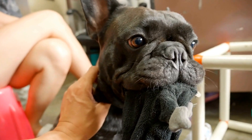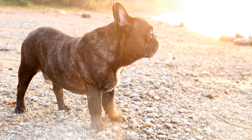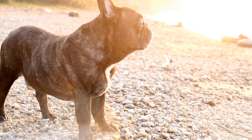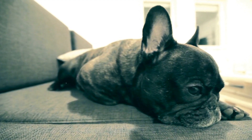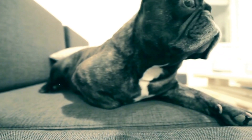6. Assess Maintenance Requirements. A pet fountain should be easy to clean and maintain to ensure the water remains fresh and free from contaminants. Look for a fountain that is dishwasher-safe or has removable parts for convenient cleaning. Regular maintenance is crucial for the longevity of the fountain and your French Bulldog's health.